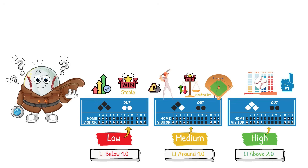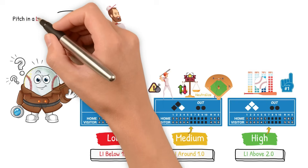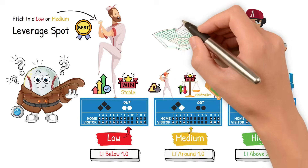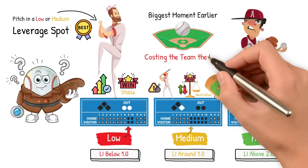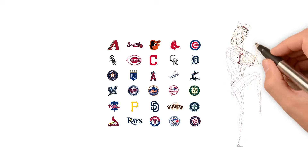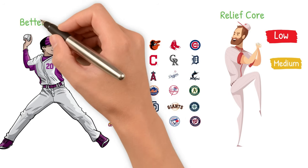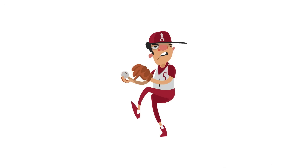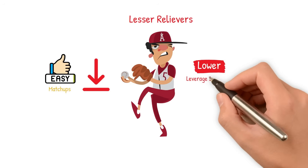But why does this matter? Saving your best reliever for the 9th risks having your best pitcher pitch in a low or medium leverage spot. Meanwhile, a lesser reliever may be facing the game's biggest moments earlier, which could potentially cost their team the lead before the 9th inning even arrives. Teams use this information to utilize their relief corps in specific high and low leverage situations. Your better relievers need to face the heart of the order in high leverage situations, while your lesser relievers can get away with facing easier matchups with the bottom of the order in lower leverage situations.